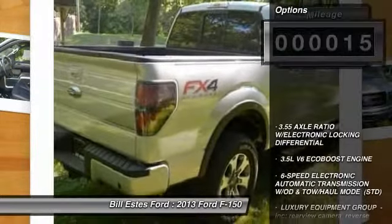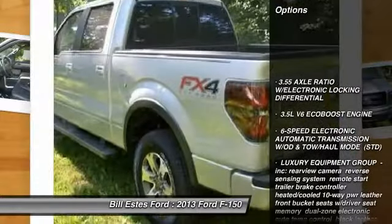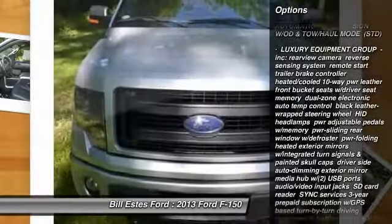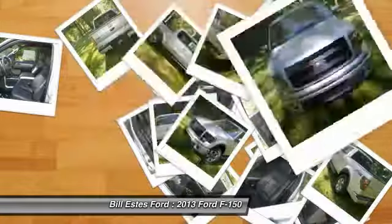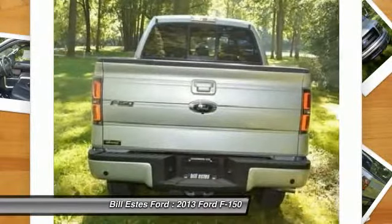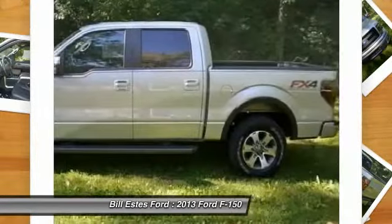Here are some of this vehicle's great options: tow hitch, steering wheel audio controls, anti-lock braking system, traction control, stability control, air conditioning, power steering, adjustable steering wheel, keyless entry, and four-wheel disc brakes.